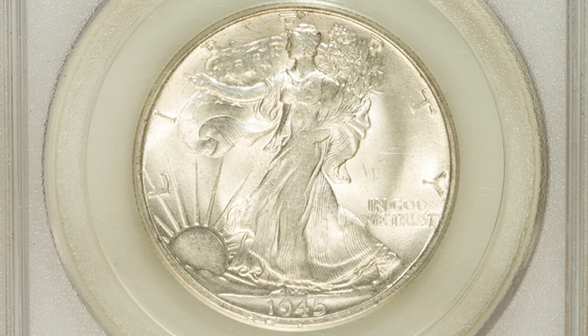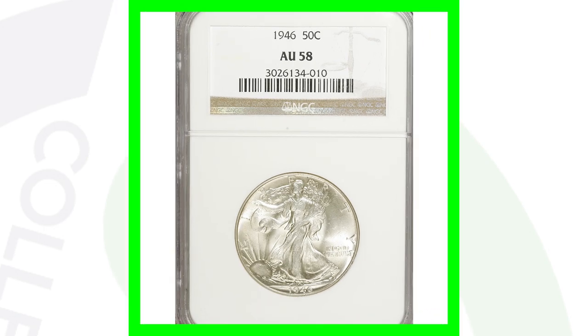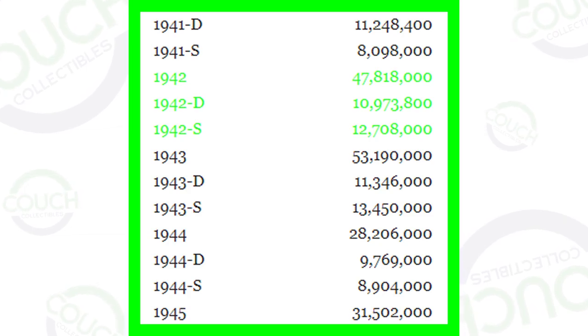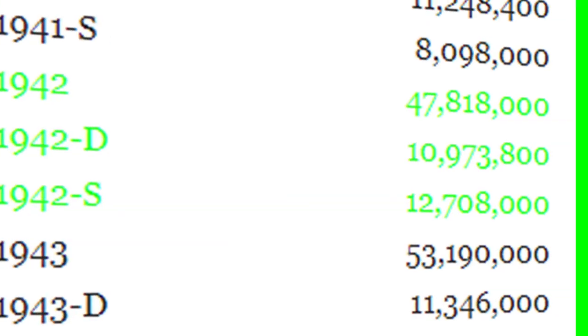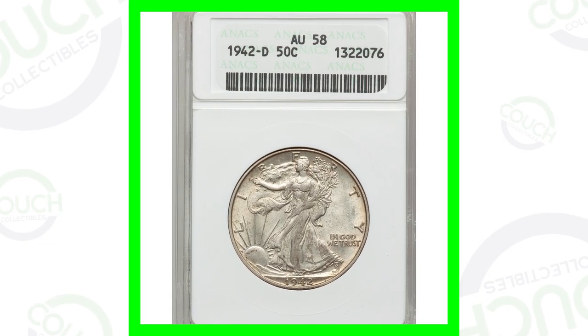Here's also a 1946 no mint mark graded About Uncirculated 58 that sold for a little over $35 — not mint state grade. For the 1942, here is how many were made: the no mint mark had over 47 million produced, the D mint mark had 10 million, and the S mint mark had 12 million — a lot less for the D and S mint marks.